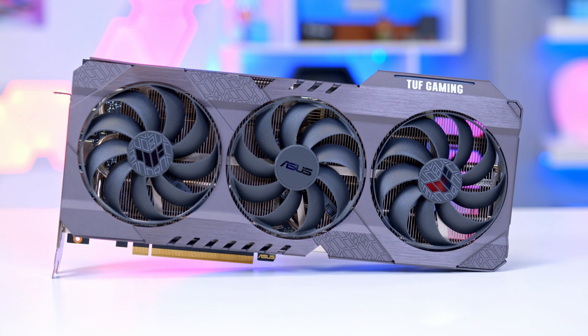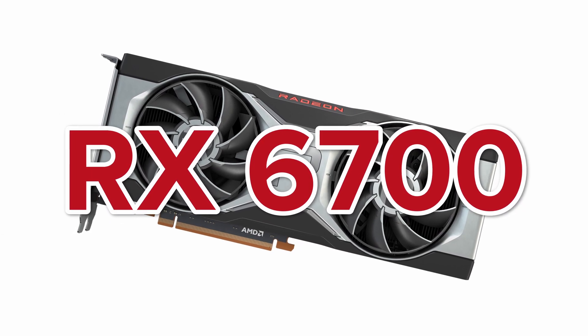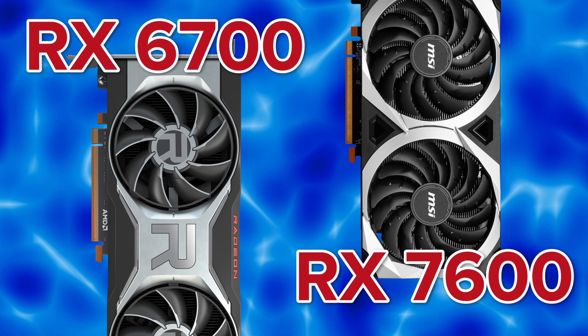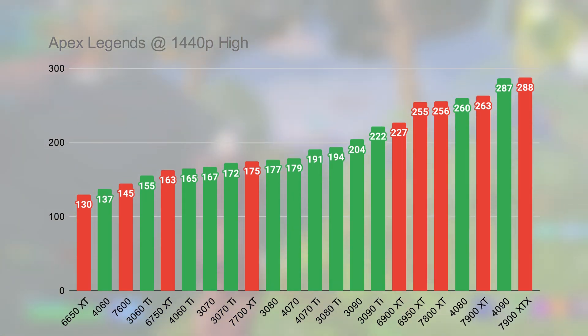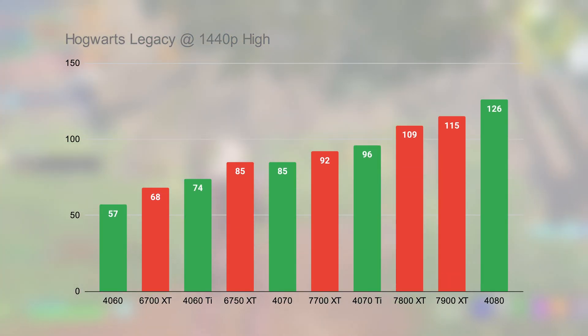Buying a last-generation GPU can be particularly compelling because you often achieve more VRAM for less money. Generally, a new GPU replaces the GPU from the lower tier of the last generation. For example, the RX 7600 should theoretically provide similar performance to the RX 6700 from last generation. That isn't always the case, as performance graphs show, but if you're buying a last-gen card, you'll want to notch one up in the lineup to achieve equivalent next-gen performance.